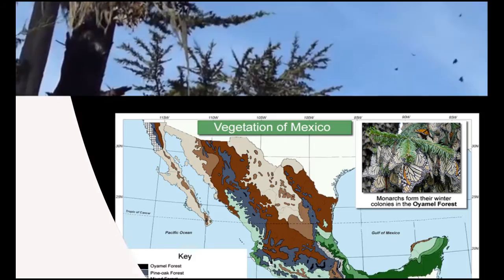When the fall rolls around, the new generation of monarchs start to migrate south at a rate of 100 to 500 million butterflies per year. Their destination: Mexico — specifically, the mountainous Oyamel Fir Forest.